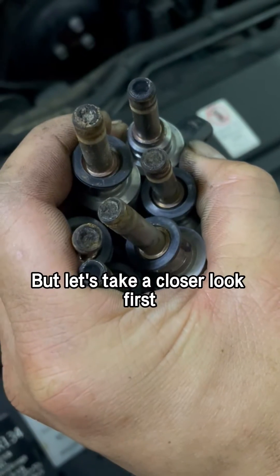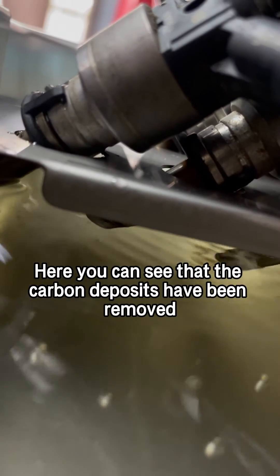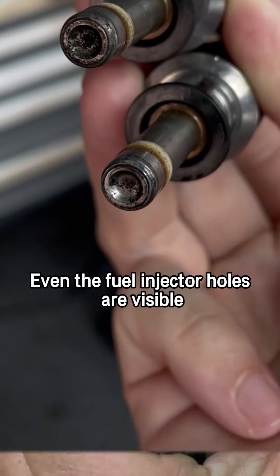Come on, let's clean it, but let's take a closer look first. Here you can see that the carbon deposits have been removed under the ultrasonic cleaning of the CT500. After cleaning, even the fuel injector holes are visible.